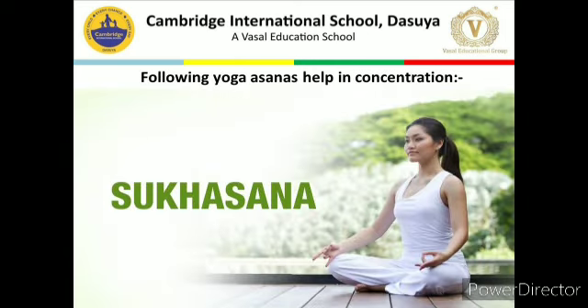Next, the following yoga asanas help in concentration. The first asana is Sukhasana. In Sanskrit, the word 'Sukham' means delight or bliss, and 'asana' means posture. This asana is basically a relaxing pose. One can perform this asana in the most comfortable and easy manner. This is essentially a concentration pose that requires patience. It is one of the easiest asanas.